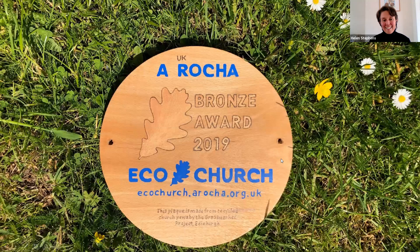Once you've gone through all of the survey and got your relevant points in each of the categories, the survey will prompt you to apply for an award. You can also choose to buy a plaque made by a lovely social enterprise in Glasgow.